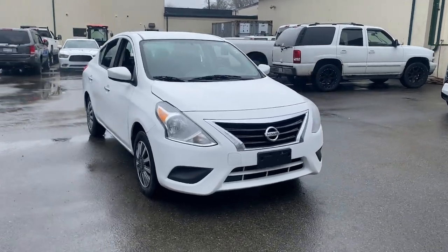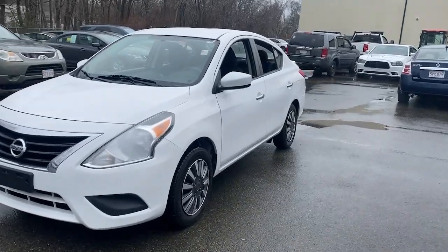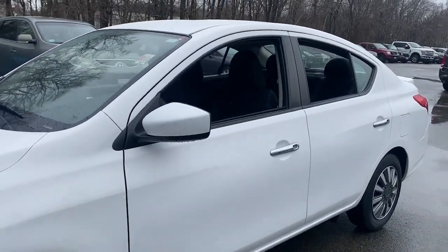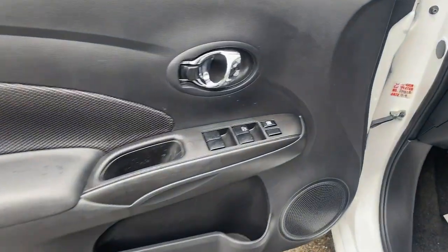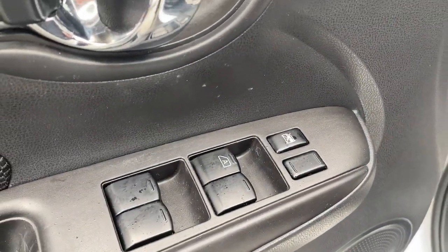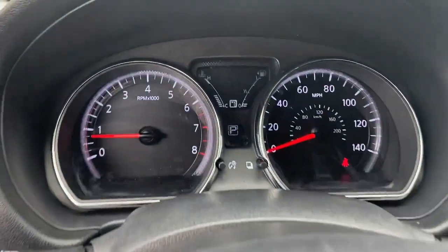Get acquainted with the 2017 Nissan Versa. With less than 70,000 miles on the odometer, this vehicle provides excellent value. This stylish, well-equipped Versa delivers an impressive suite of standard tech, including driver-assist safety features and touchscreen infotainment.